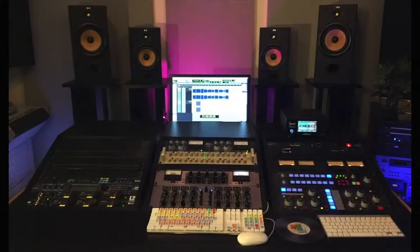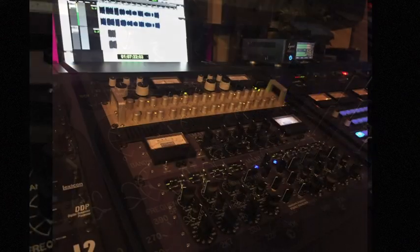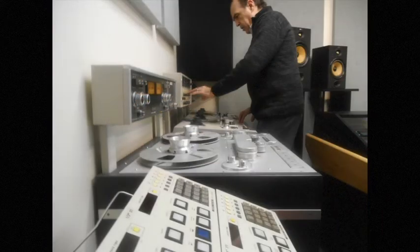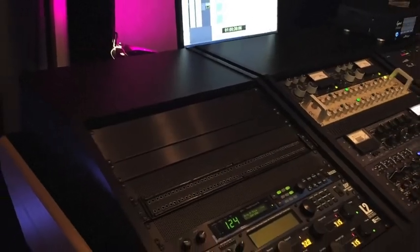Then there's the equipment. While I can appreciate the power of recording digitally, I'm not impressed with every new plug-in that comes along. My ears tell me what sounds best, and my years of experience have convinced me that this equipment will make your music sound great.